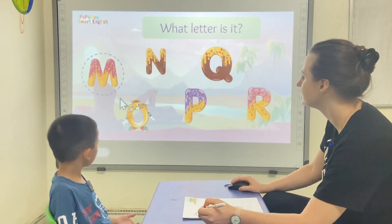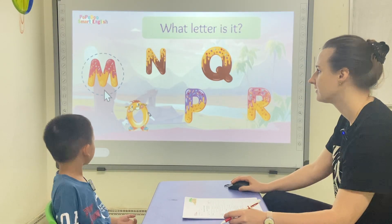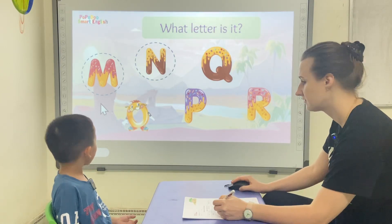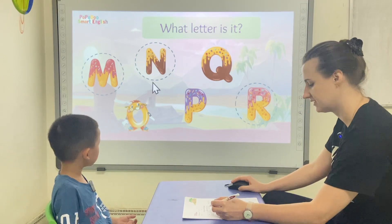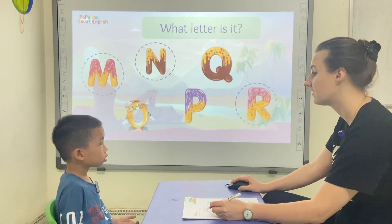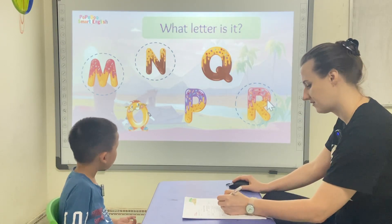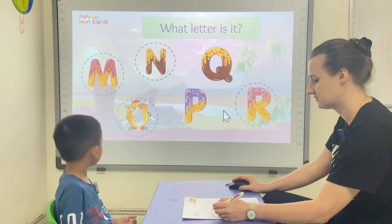Okay, Henry, what letter is it? Letter M. What letter is it? M. What letter is it? It's letter... What letter is it? A. What letter is it? O.